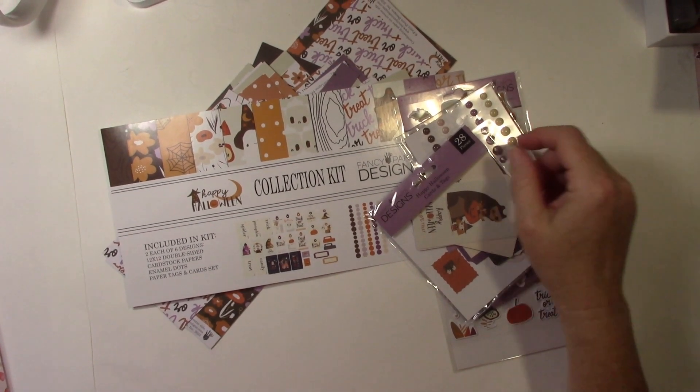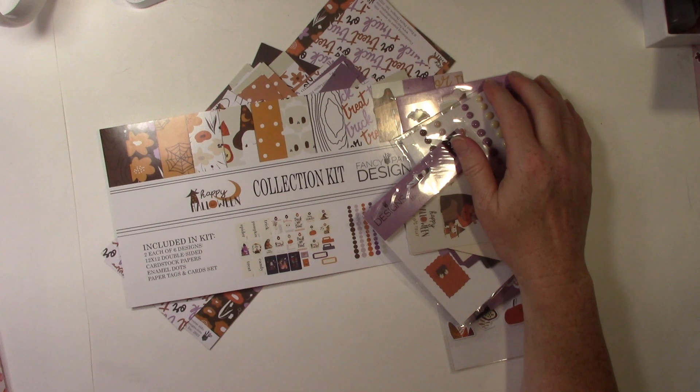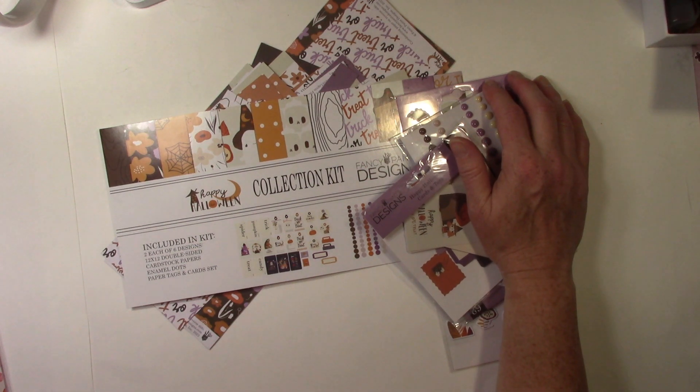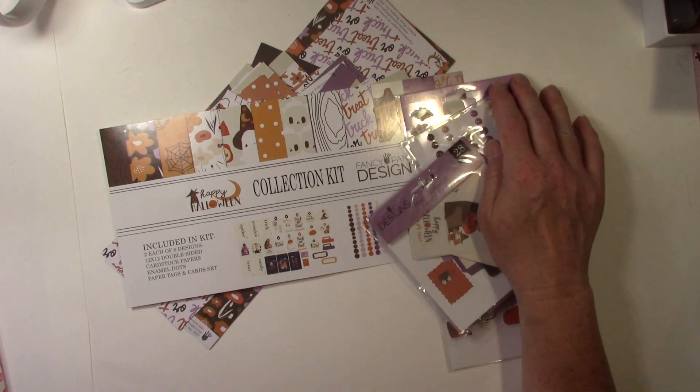Hey everyone, welcome back to my channel. This is Michelle from East Bay Stamp Chick, and today's video is for the Trick or Treat Treasure Team Collab. This collaboration has a video every week for four weeks, and we are showcasing Halloween projects.